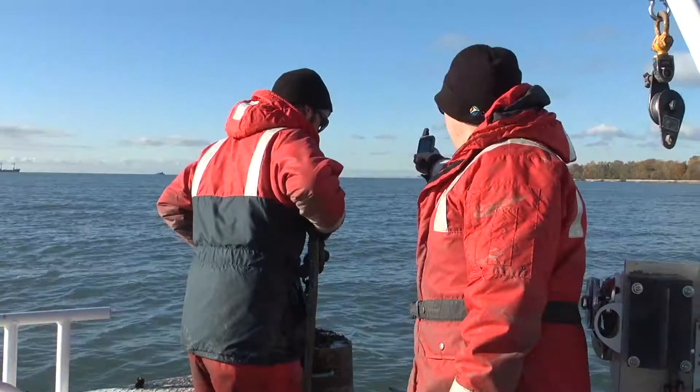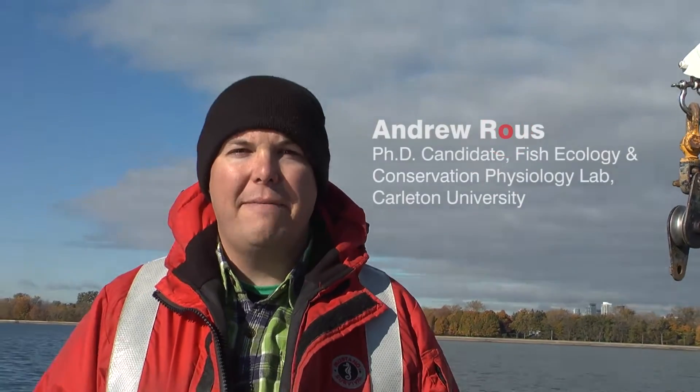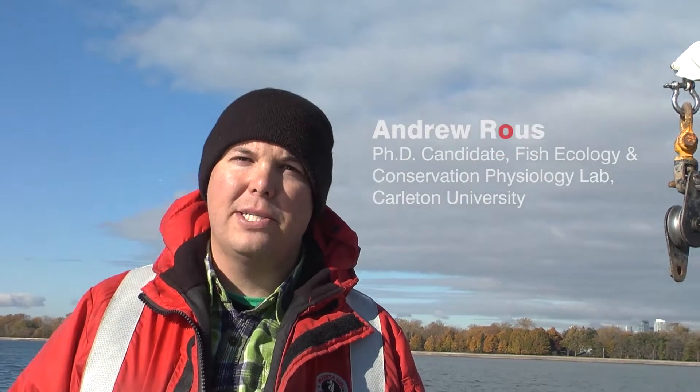In order to track these fish in the harbour, we first have to deploy our acoustic receivers. We have about 70 receivers scattered in areas throughout the entire Toronto Harbour. They're essentially listening stations.